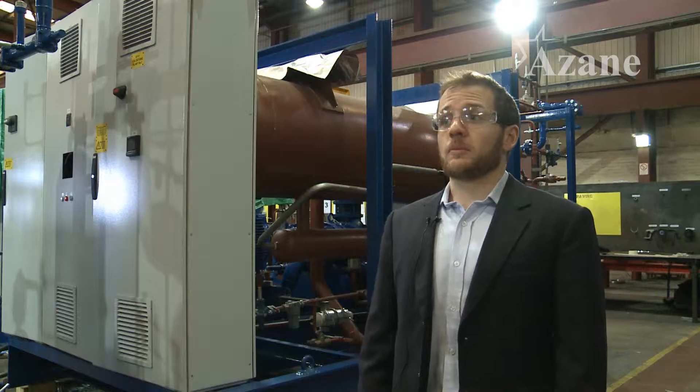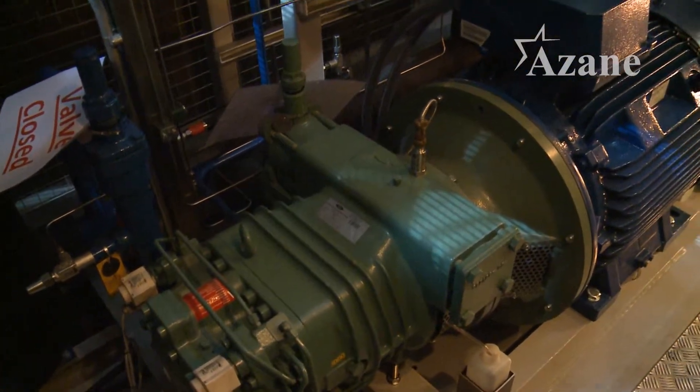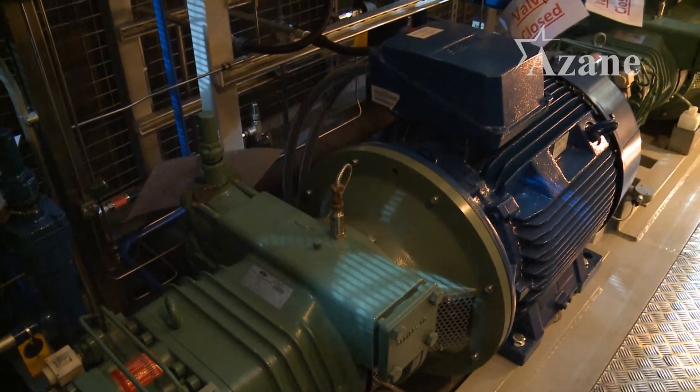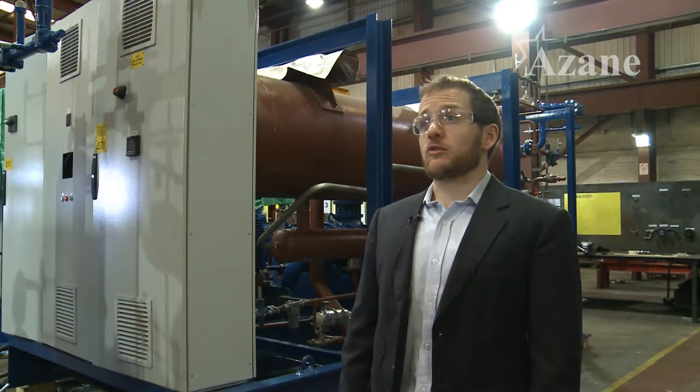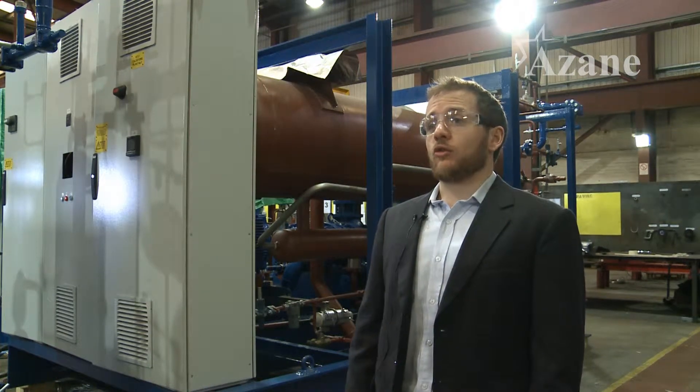R22 is an HCFC refrigerant, which is known to damage the ozone layer. Refrigerants of this type are gradually being phased out under the Montreal Protocol. Availability of R22 will quickly be reduced in the coming years, in preparation for a total ban of the use of virgin refrigerant in 2020.